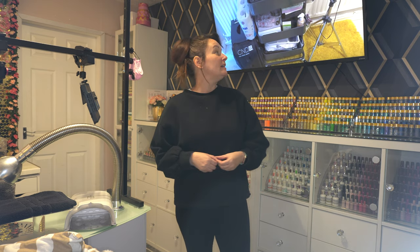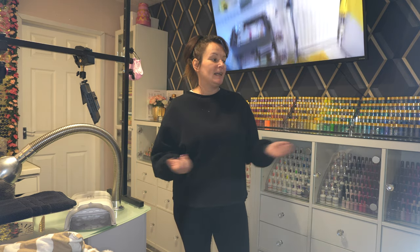Hi everybody, Dizzy Nails and Beauty here. I just thought I'd do an update on my room, because as you can see I've got my old video playing behind me that I did about three years ago. Things have changed so much since then - this room was yellow and gray and now it's pink and gold and gray. I've got rid of quite a lot of my products; I didn't really care for doing lashes so I've got rid of those, and I've moved my makeup out of the room to make space for nail products because that's what I use the most.